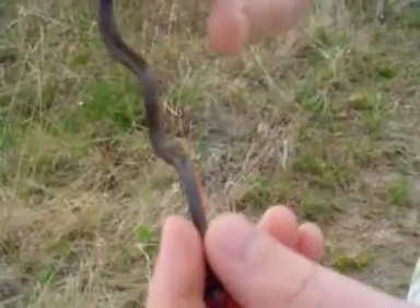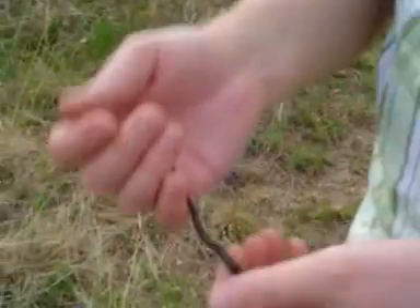Nice orange ring around the neck, and this one is fairly long. The maximum length is about 15 inches. This one is probably 7 or 8 inches.